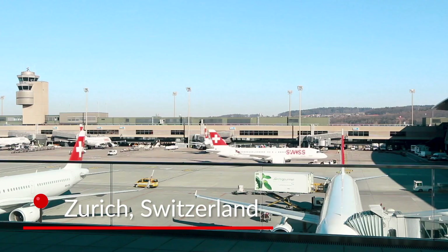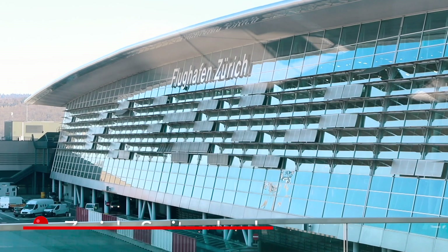Hey guys, this is Sarah for Alpenwild and today I am coming to you from Zurich, Switzerland. In fact, I am at the Zurich Airport which for many of you will be the first stop on your Swiss vacation with Alpenwild.